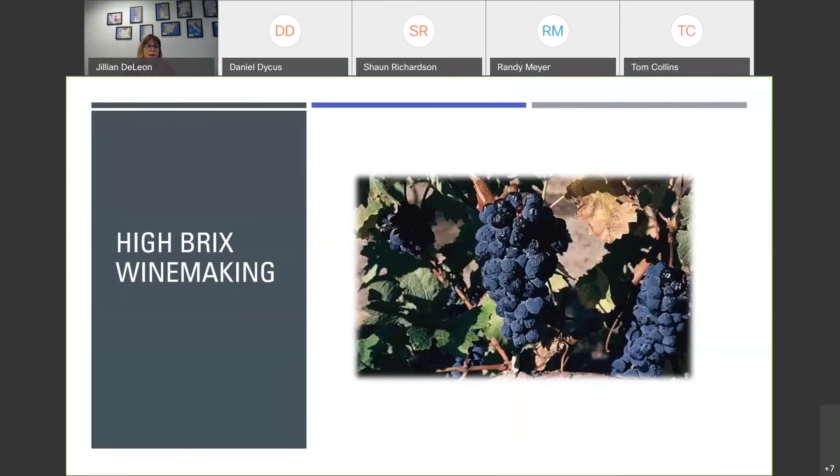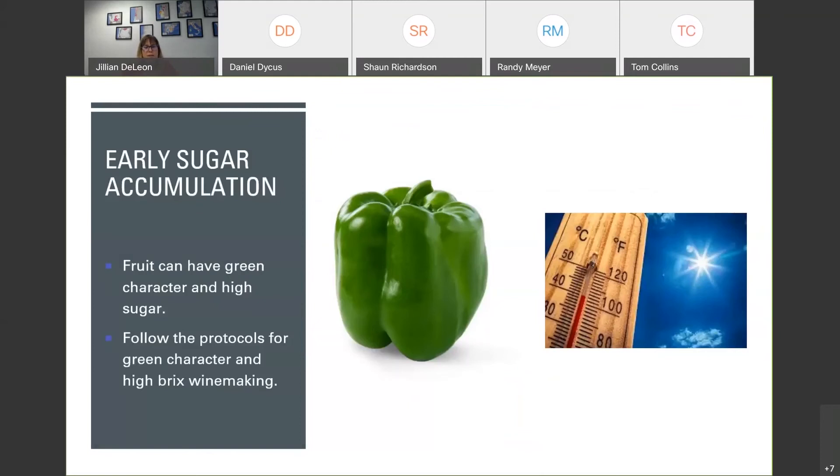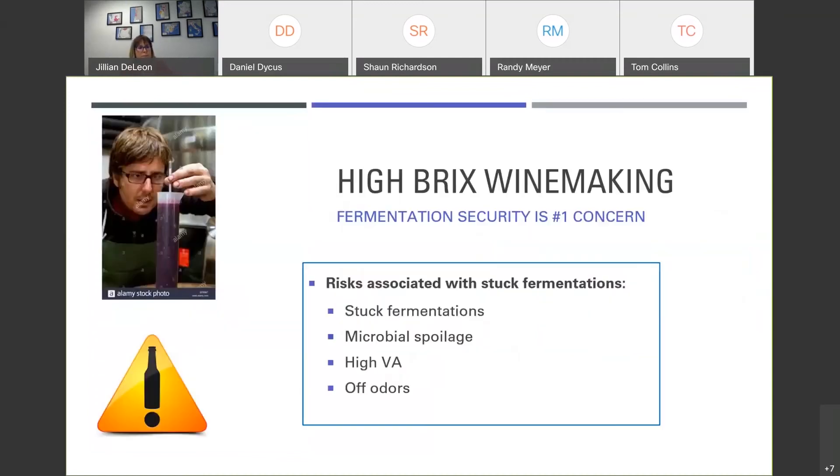Moving on to high Brix winemaking. Thinking back to the different stages — sugar loading and then phenolic maturity — a heat wave can cause rapid sugar loading before you've reached phenolic maturity. So you can actually have a situation with green character and super high Brix simultaneously. In that case, follow the protocols for both green character and high Brix winemaking. With high Brix winemaking, the number one concern is fermentation security — that is where the most risk lies.